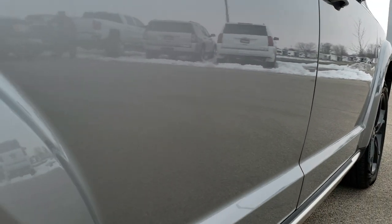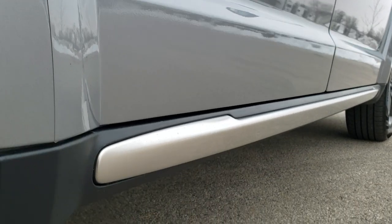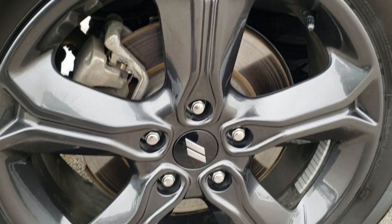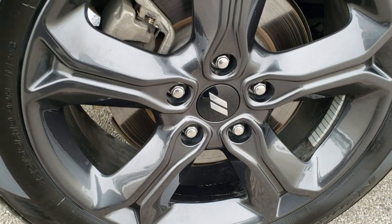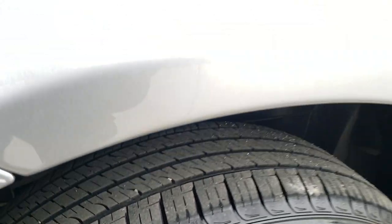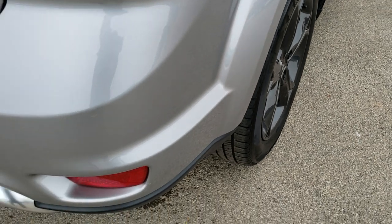We take these HD videos so that if you are far away or just cannot make the trip down, you can still see the vehicle, hear the vehicle, and have confidence in what you're looking at. That's why we offer a Summit Auto Fast Pass option in the upper right-hand part of your screen — a link to our website where you can apply for financing, get pre-approved, see a payment quote, even appraise a trade, all from the comfort of your own home.